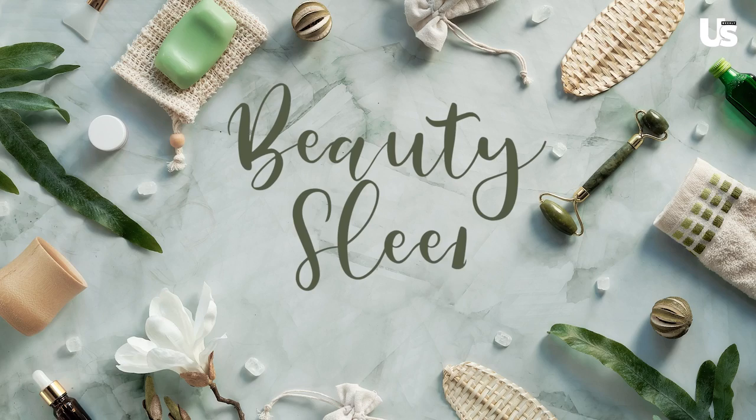Hey Us Weekly, I'm Molly Sims and welcome to my nighttime beauty sleep routine. I'm going to be showing you my skincare, all my tips, tricks, all my hacks, but first I'm going to head downstairs and do a little Pilates with Erica from Forma Pilates.